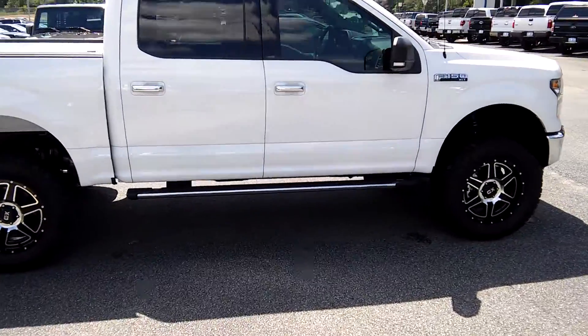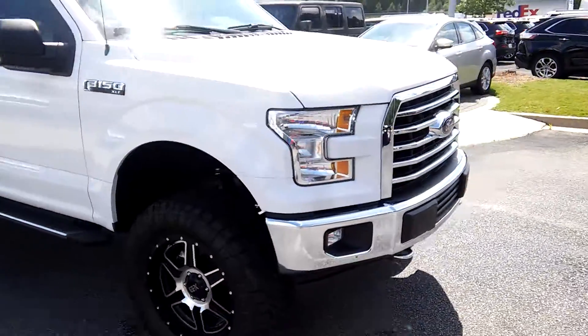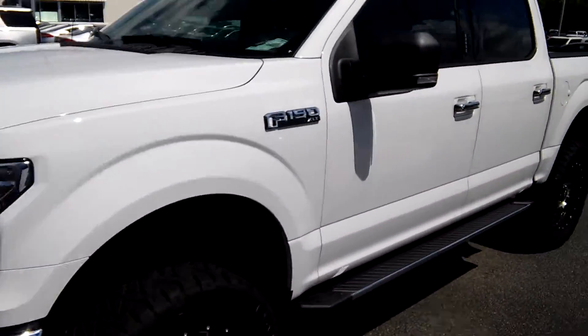As you can see, it comes with chrome running boards, 20-inch wheels, nice chrome bumper and grill. It has a 5.0-liter V8 engine — nice truck, Matt.